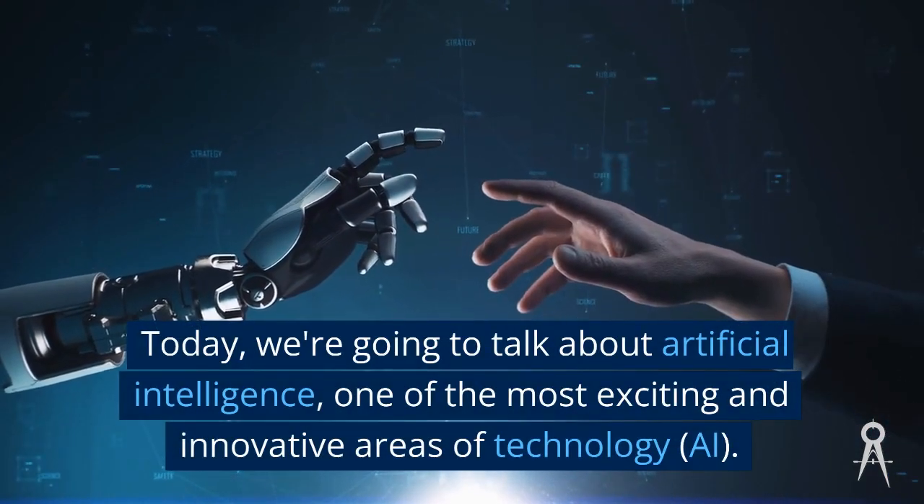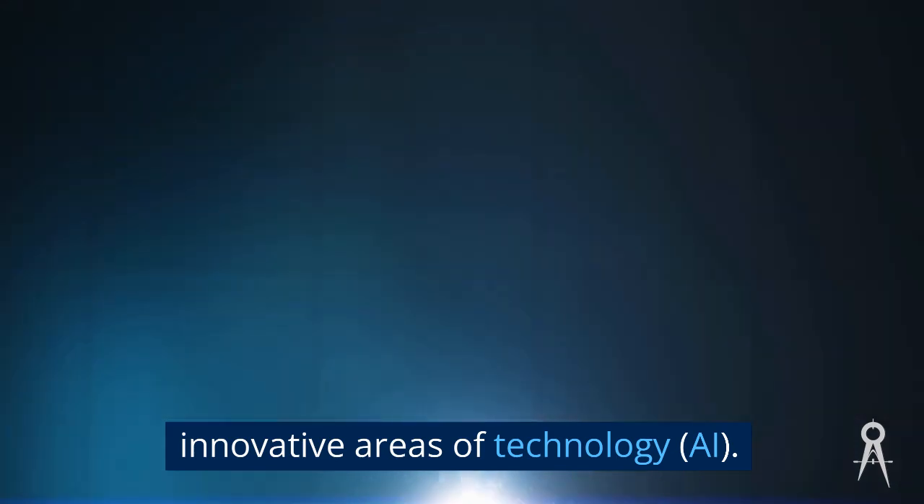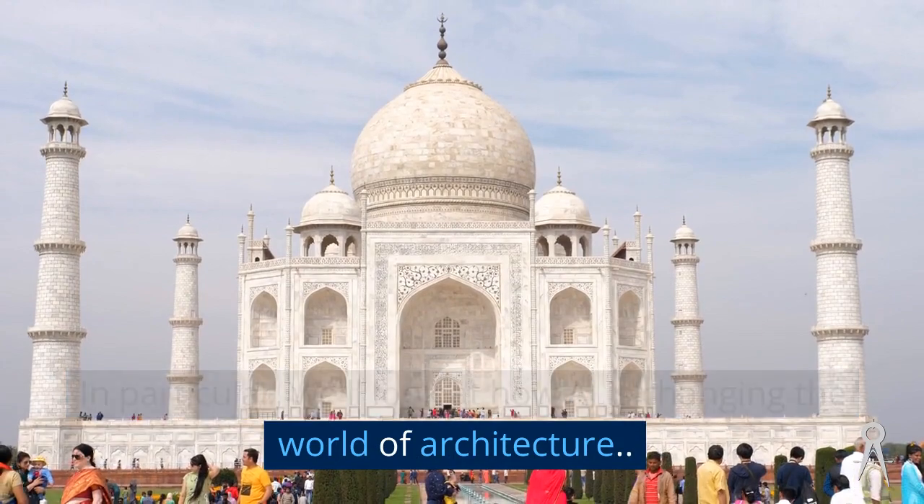Today, we're going to talk about artificial intelligence, one of the most exciting and innovative areas of technology. In particular, we'll look at how AI is changing the world of architecture.